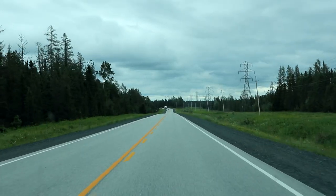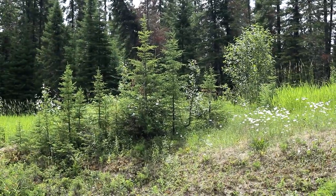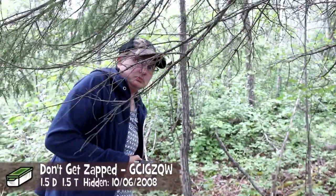They have a real problem with charging moose here. You know, if they just taught their moose to use debit, it wouldn't be a problem. Don't get zapped — that's what the cache is called. Cache number six on Highway 11. That's all I got. Millions of mosquitoes and black flies. Oh, holy man. Come on, gotta get out of here. Holy doodle, that's a lot of bugs. What is it with this Northern Ontario stuff and all the bugs?